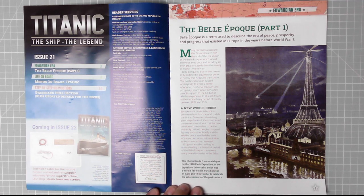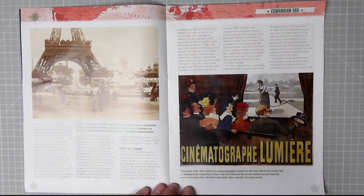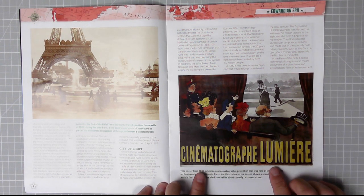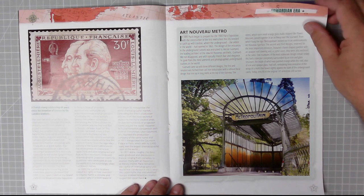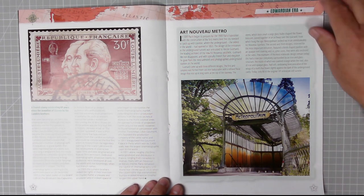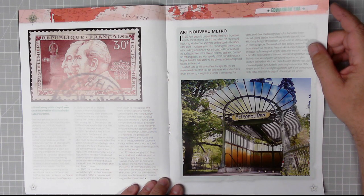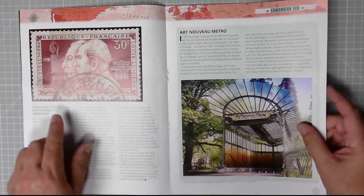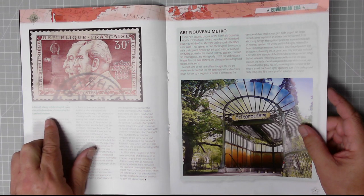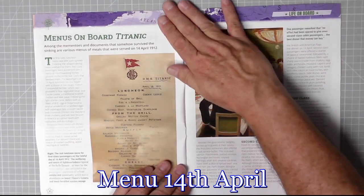There's an illustration from a catalogue for the 1900 Paris Exposition Universelle, a world fair held in Paris between 14th April and 12th November to celebrate achievements of the past century. It goes on for three pages - cracking artwork. There's also a piece on the Art Nouveau metro - in 1897 Paris began preparing for the 1900 exposition with construction of its first metro line, needing to catch up with London's underground, the oldest in the world, opened in 1863. And there's a French stamp celebrating 60 years since the invention of cinema by the Lumière brothers. Love these articles - and here's menus on board the Titanic!